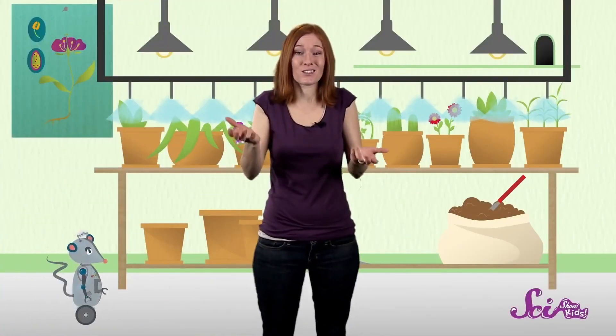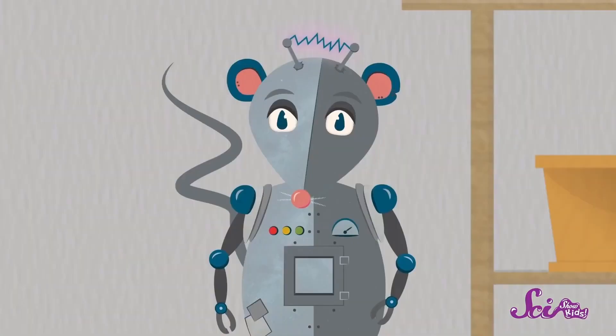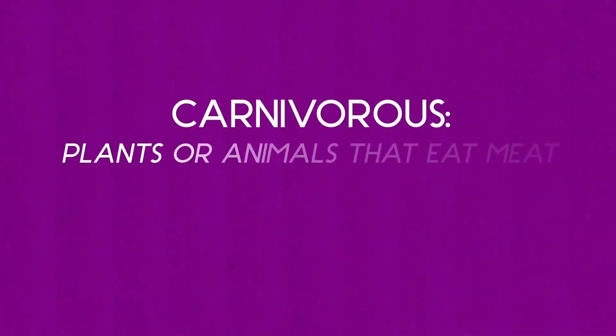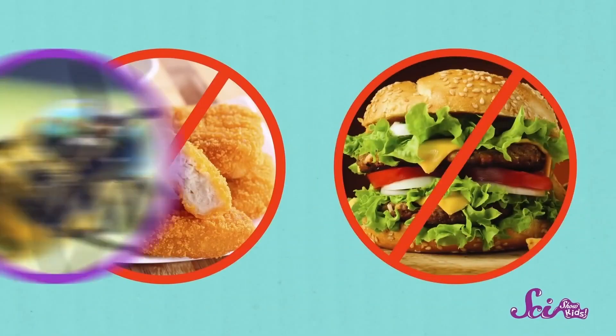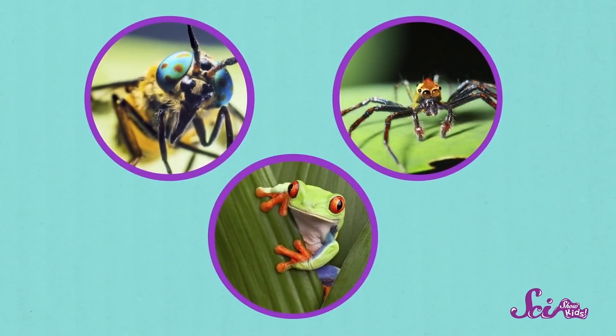We all know that we have to eat different kinds of food to get the nutrition that we need, so eating plants is a great idea if you want to be healthy. That's why I like to eat things like carrots and spinach and tomatoes. But what if plants tried to eat animals? Well, there are actually a few kinds of plants that are carnivorous, meaning they eat meat — not chicken nuggets or hamburgers, but really small animals like insects, spiders, and frogs. Probably the most famous carnivorous plant is known as the Venus flytrap.